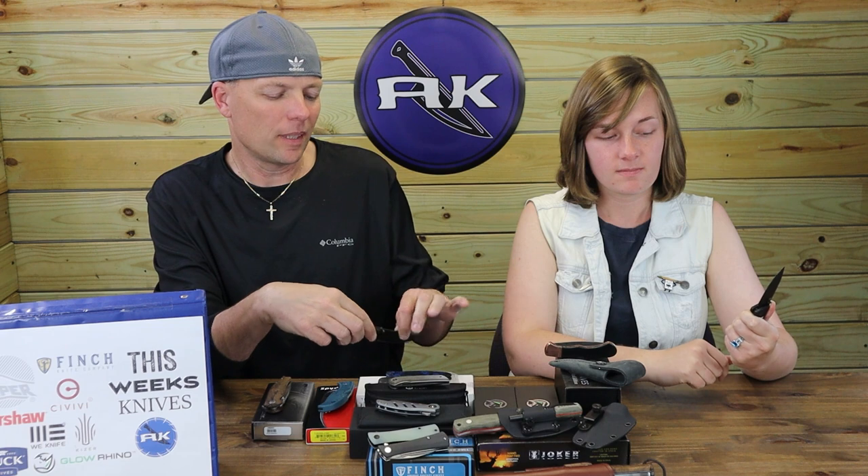It's a nice liner lock, tritium accents are nice — makes it easier to find in the dark. $79 is a little high for D2 and G10, but it's a nice little knife. $79 really doesn't seem that bad for the tritium models, if you want one, why not?